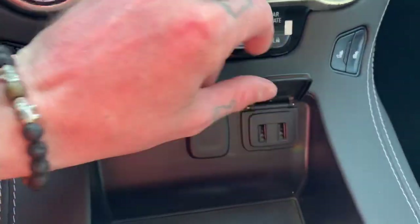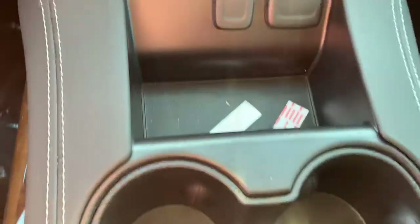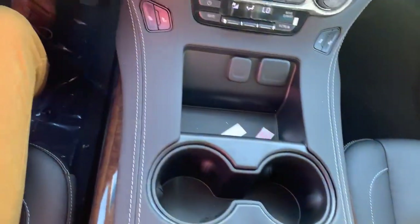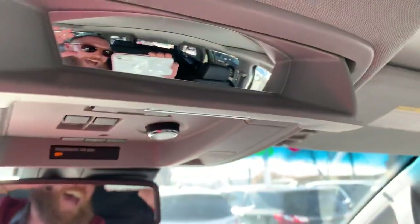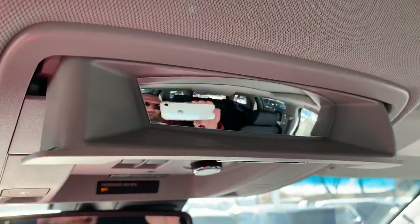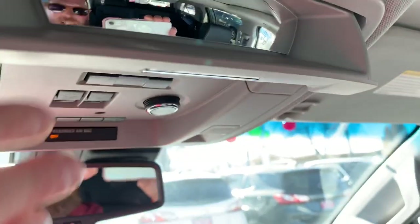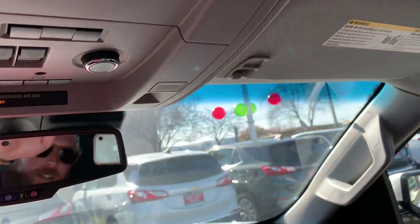You do have a couple of USBs and a 12-volt here, and we also have a couple more USB, auxiliary, and another 12-volt — just tons and tons of neat little features. One of my favorites for when the kids in the back get a little rowdy: you say 'Johnny, cut it out, be nice to your sister,' he says 'I'm not doing anything,' and you say 'Yeah you are — I can see you.' And then you've also got your sunglasses holder here.